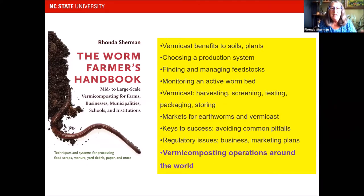I was asked to write a book called The Worm Farmer's Handbook: Mid to Large Scale Vermicomposting for Farms, Businesses, Municipalities, Schools, and Institutions. There were other fine books on small-scale vermicomposting, but there wasn't really something on larger scale. Chelsea Green Publishing published this, and it's available from them or any bookseller you can find.